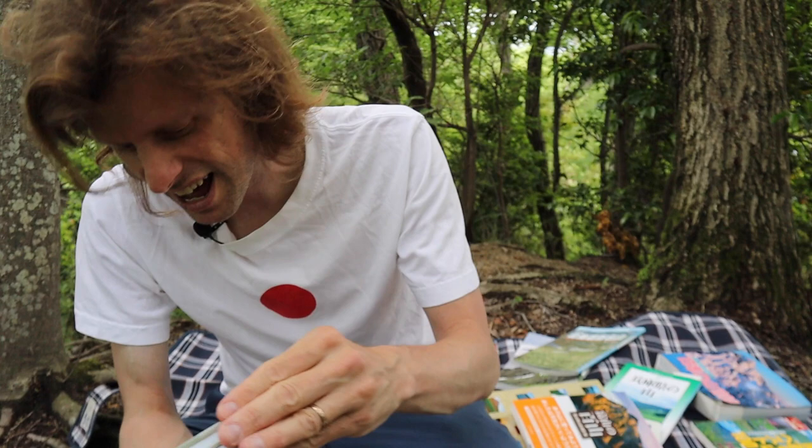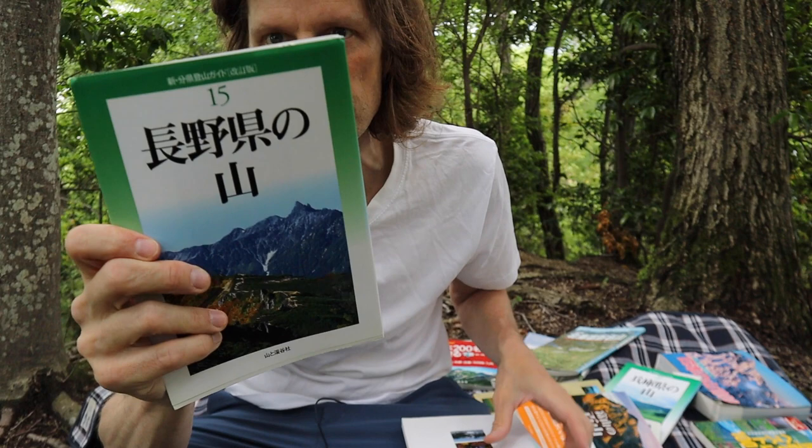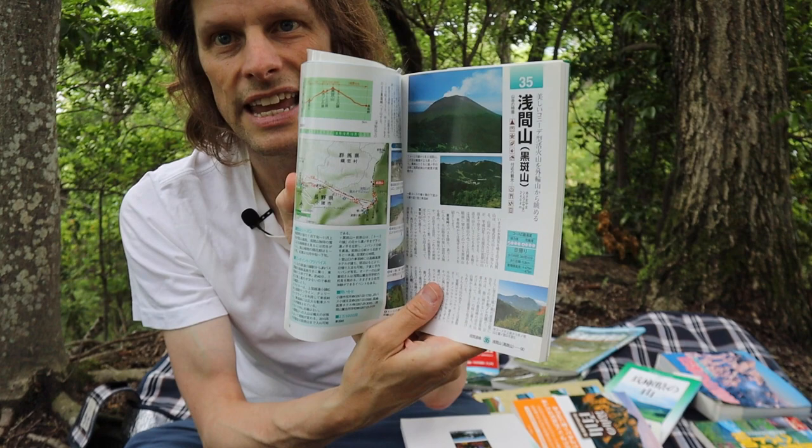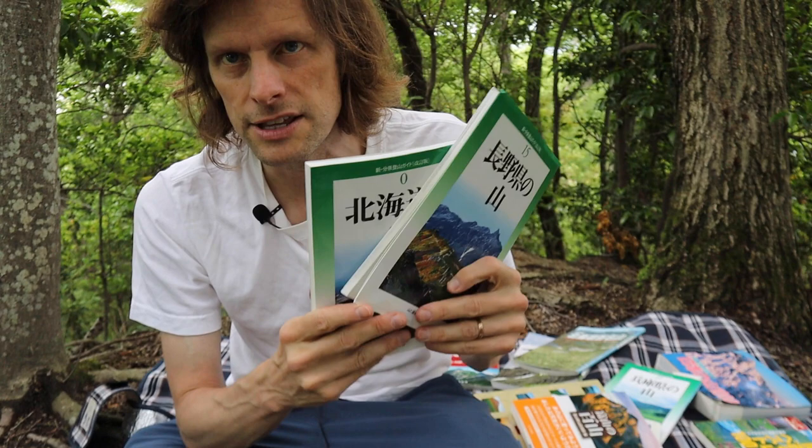If you live in other parts of Japan I highly highly recommend this series from Yamato Keikoku — it's a series for all 47 prefectures, with a book for every single prefecture. This is the one for Nagano. Usually each book has about 50 to 60 different hikes per prefecture. I have about 20 of these — I bought a lot of them on sale because this is the old version. They updated the books recently to a different cover, so these were sold cheaply.